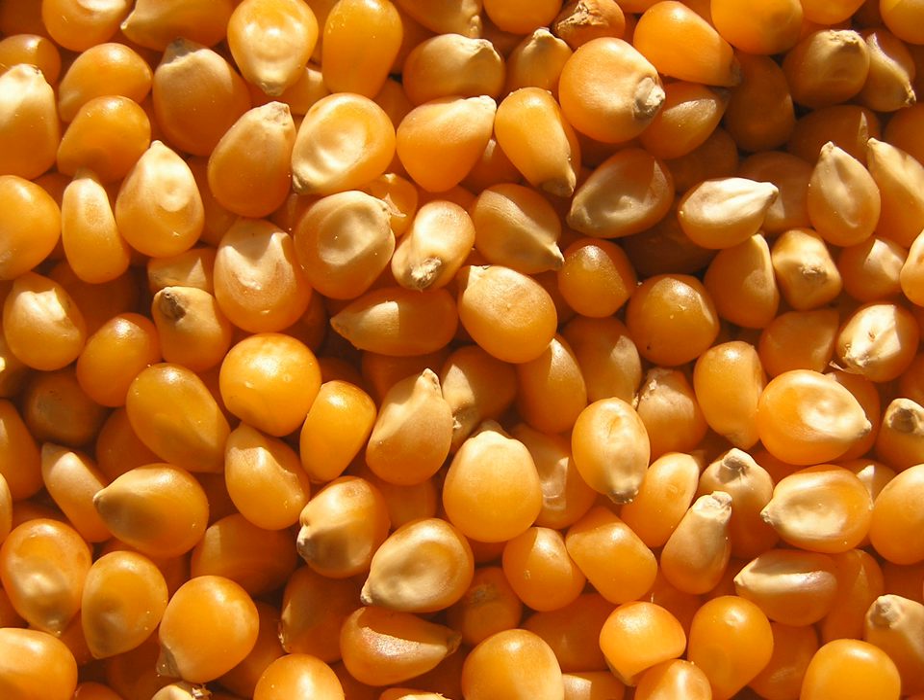Many people have mud stoves for cooking and also mud pots which are used to preserve the meal. Mud pots are also used to store water, and these pots are usually kept outside their homes.